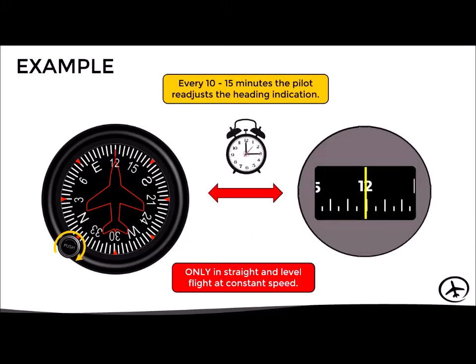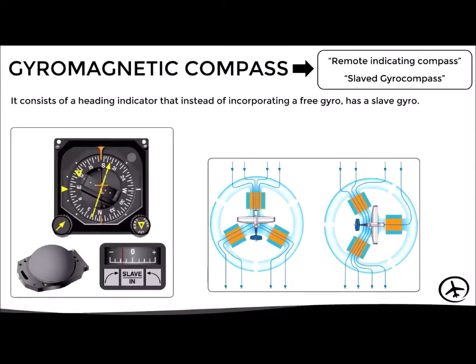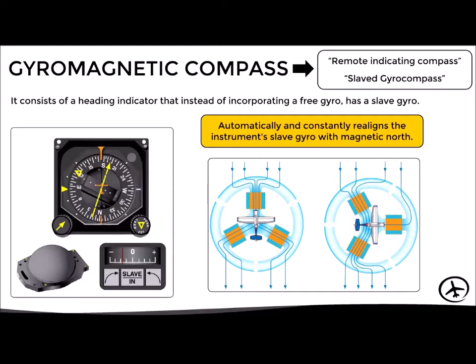Up to this point we have seen how a conventional heading indicator works. However, there is a variant of this instrument known as the gyro magnetic compass, also known as the remote indicating compass or the slave gyro compass. It consists of a heading indicator that, instead of incorporating a free gyro, has a slave gyro. It uses a system of remote magnetometers to determine the direction of magnetic north, and this way it automatically and constantly realigns the instrument's slave gyro with magnetic north.